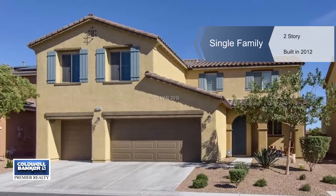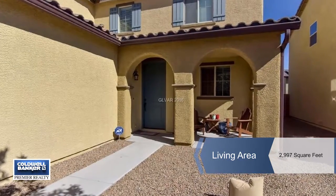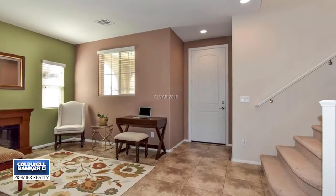Gorgeous and tastefully decorated, this two-story home with a three-car garage is located on a cul-de-sac street and in a gated community in North Las Vegas.